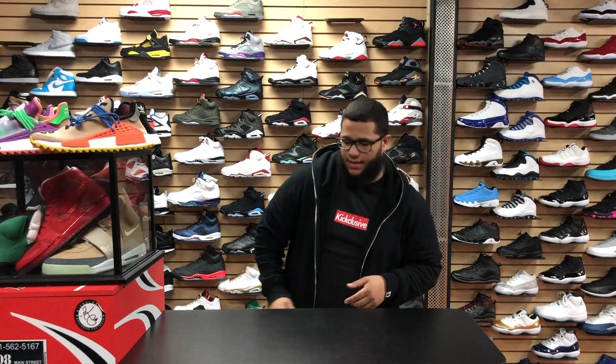YouTube family, it's your man Carlos here from Kicklusive. Today we got another exclusive video for you. This one's gonna be a little different — we're gonna show you two pairs of shoes. Give us a like or comment down below what you want to see next.